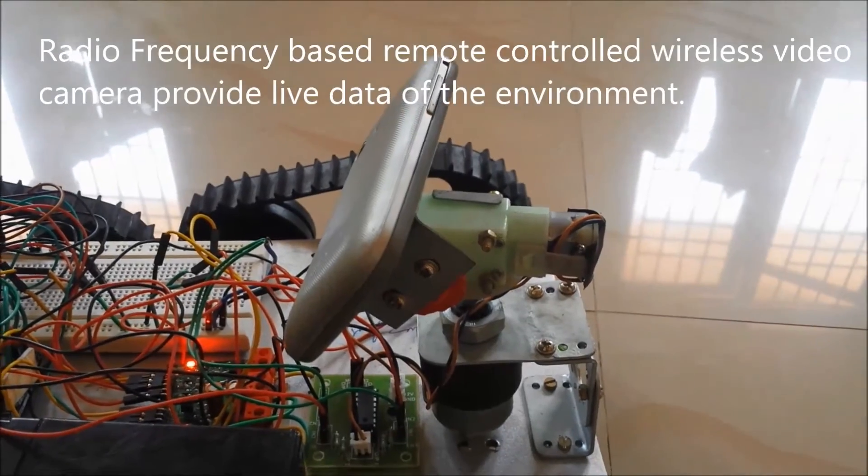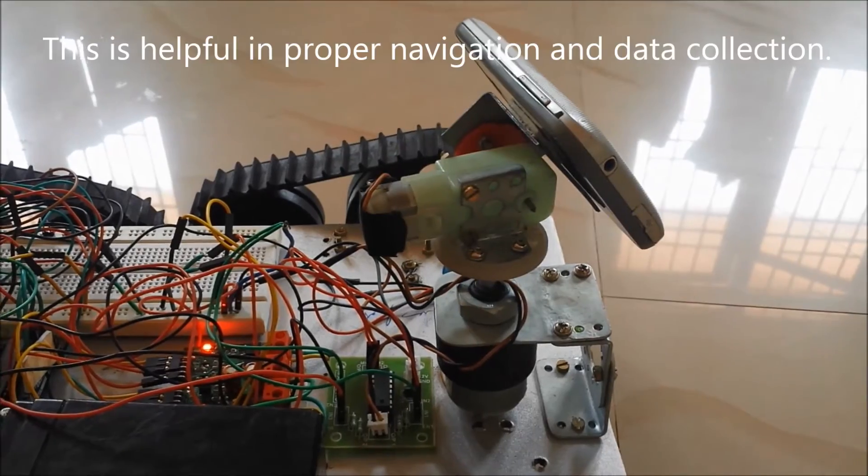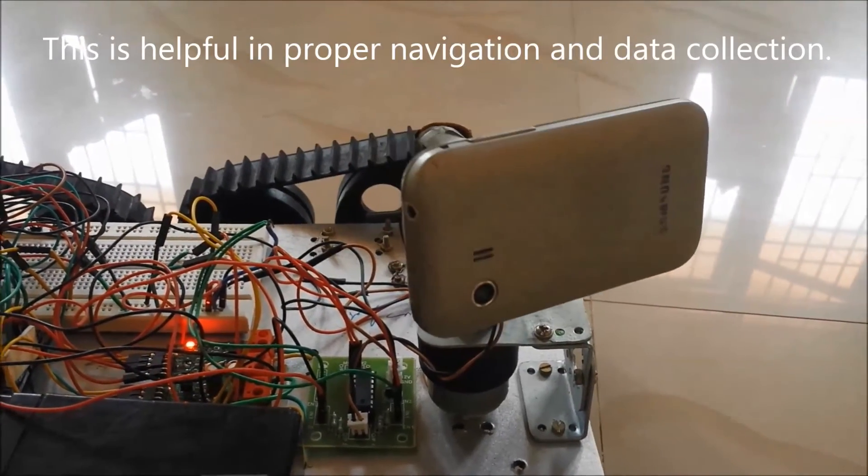A radio frequency-based remote-controlled wireless video camera provides live data of the environment. This is helpful in proper navigation and data collection.